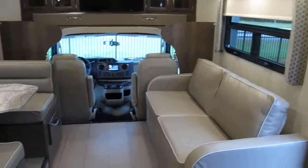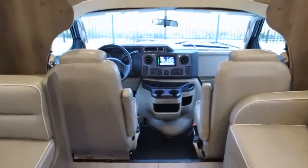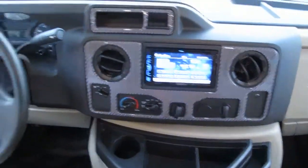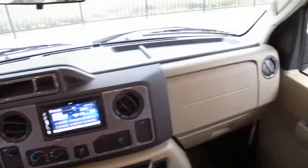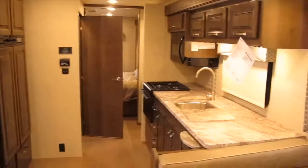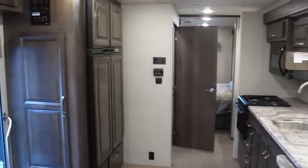All right folks, once again this is the 30X Jayco Greyhawk. My name is Frank and this is Ocean Grove RV. We're located in the south part of St. Augustine on the corner of State Road 206 and U.S. Highway 1. I'd be more than happy to show you this coach in person — just give me a call and we'll set up a day and time. Hopefully you've enjoyed the video; if you have any questions don't hesitate to give us a shout. We're here Monday through Saturday. Thank you.